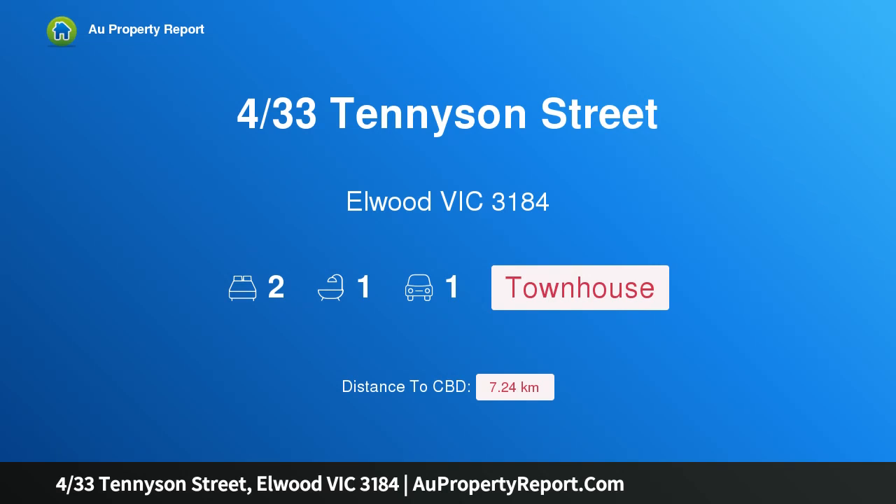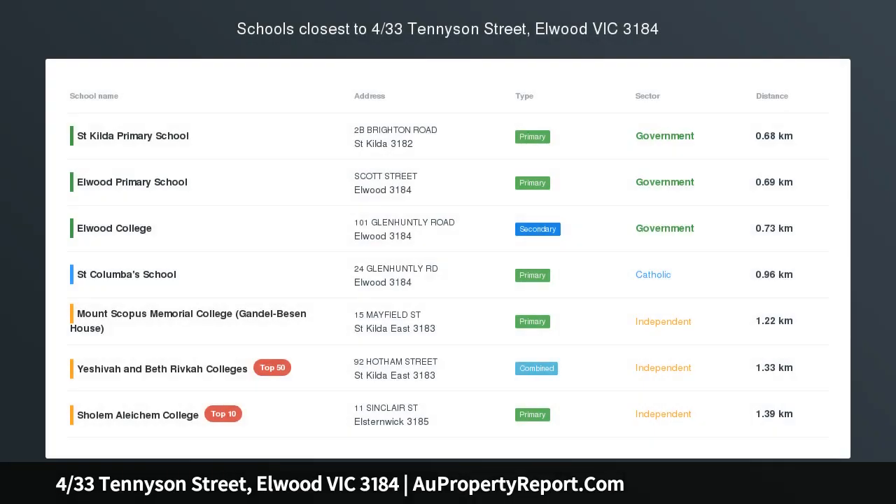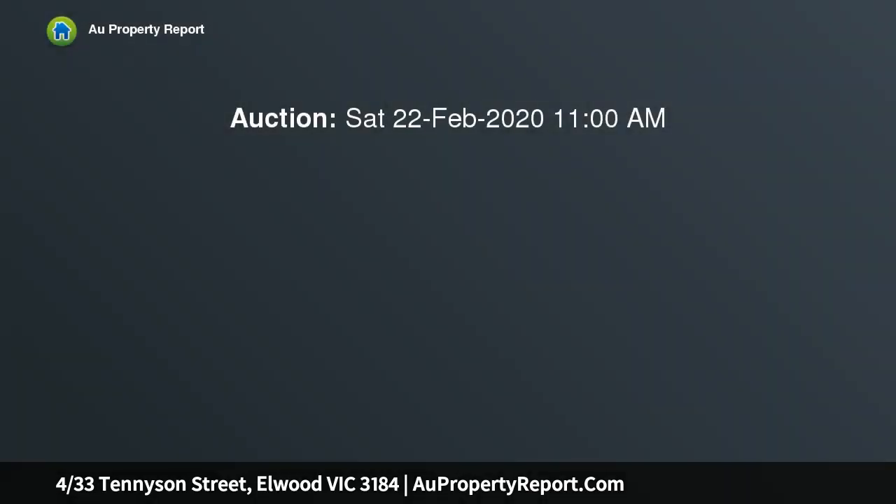Hi, I am glad to introduce property 433 Tennyson Street, Elwood Victoria 3184 — Cosmopolitan Bayside Living. Flooded with natural light, this two-story townhouse has been updated with a thoughtful half-studio renovation.